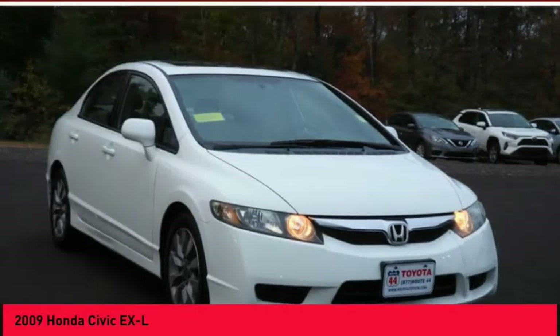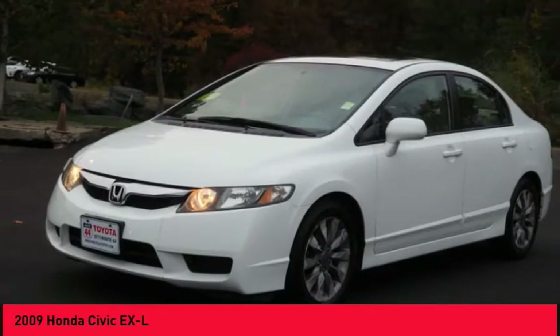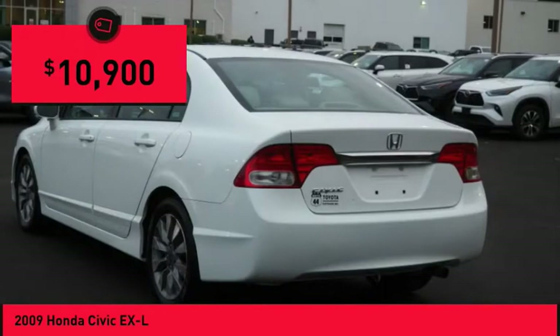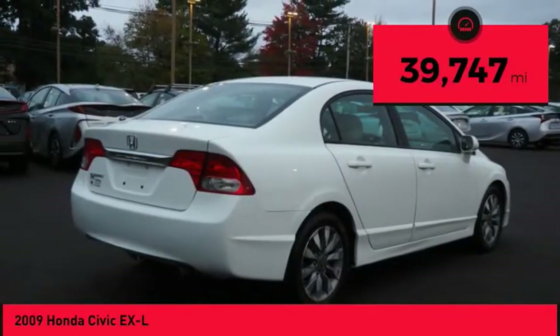Check out the 2009 Honda Civic. Practical, with awesome gas mileage and incredibly reliable, priced below $15,000. This vehicle has less than 40,000 miles.